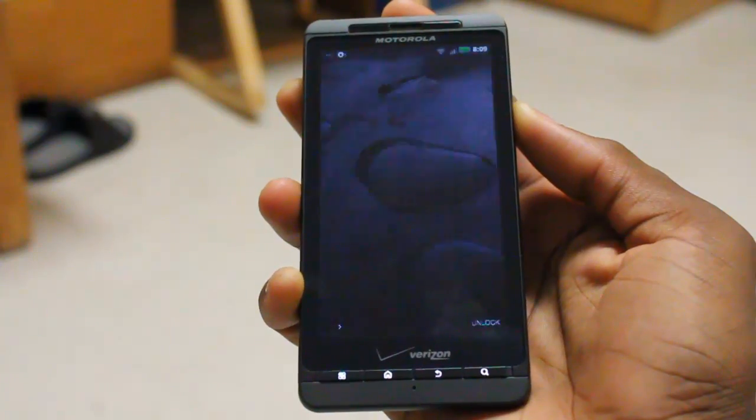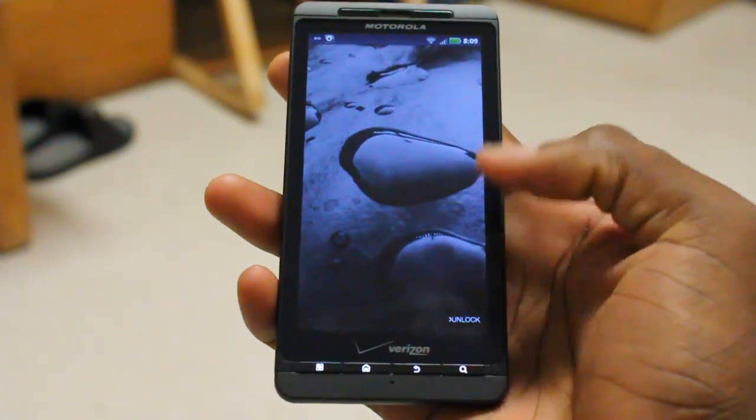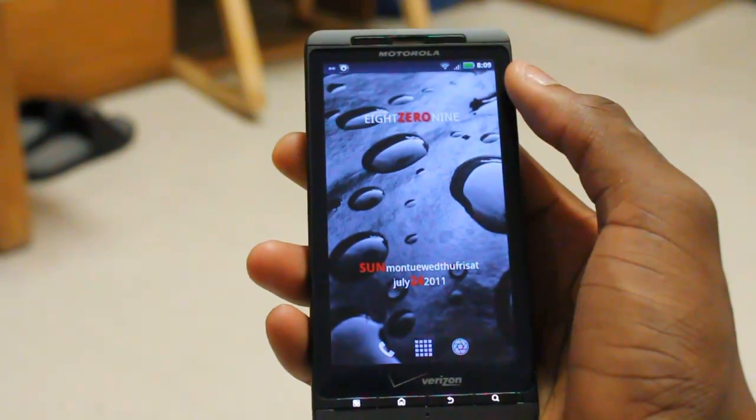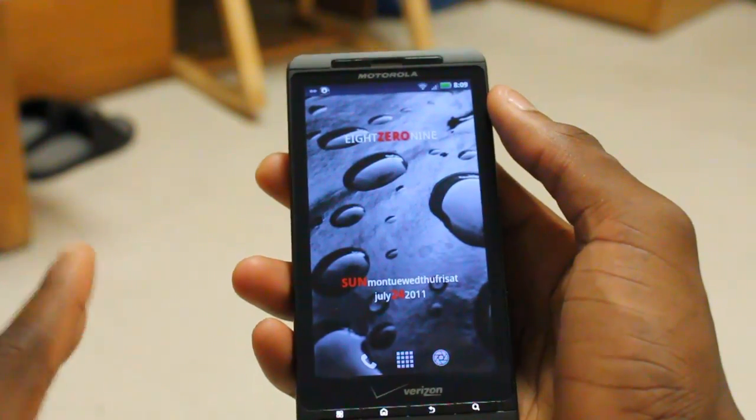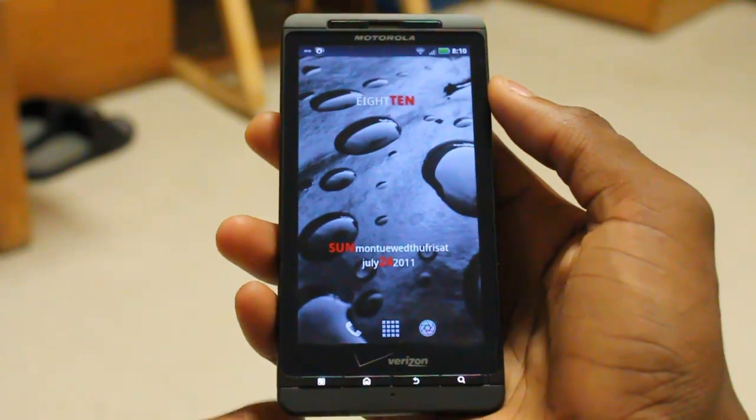Hey, what's up guys? It's Marques from the MKBHD channel, and we're back with another HD video review for the Droid Dog YouTube channel of an Android application. There's been a lot of buzz about cloud music services lately, especially with the release of Spotify in the United States.